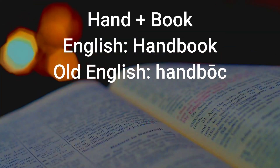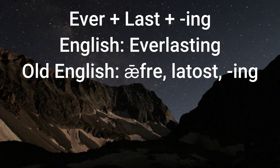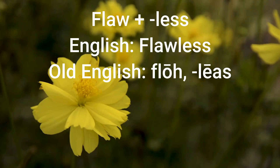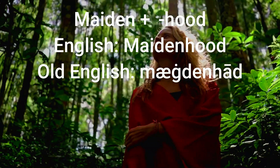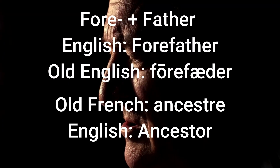Handbook versus manual. Kingship versus monarchy. Everlasting in the place of eternal. Flawless instead of perfect. Hanging instead of pendant. A woman's maidenhood versus her virginity. A forefather versus an ancestor.